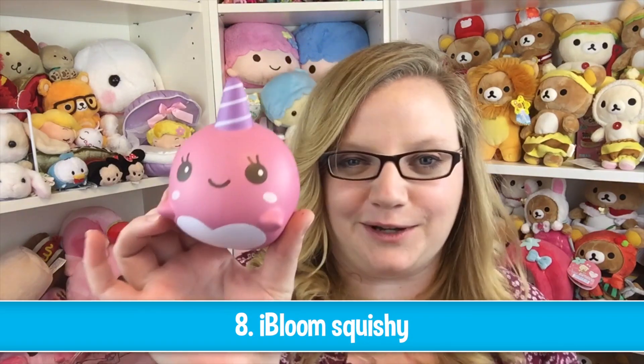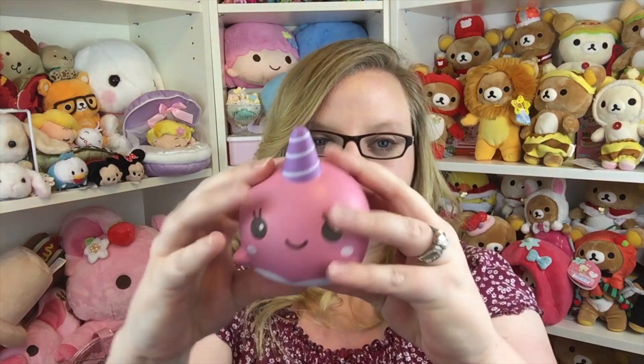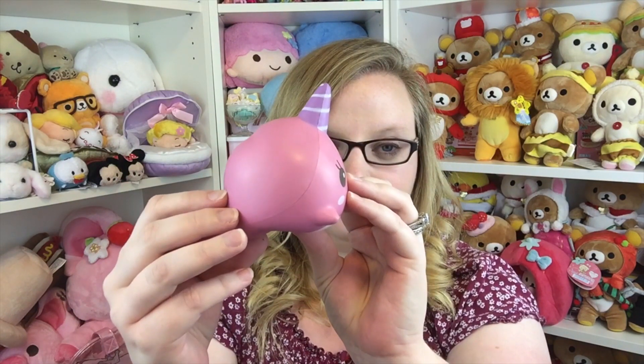Lastly is an iBloom squishy, and she chose the iBloom Millie the whale. I just cannot get enough of this squishy — I think it's going to be in like every squishy tag I ever do because I just really love Millie. She's just so stinking adorable. So many people were commenting in my last tag saying she's a narwhal, not a whale — but a narwhal is a whale, so I just wanted to clear that up.